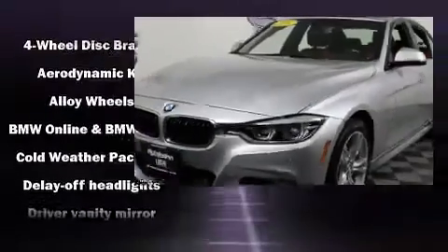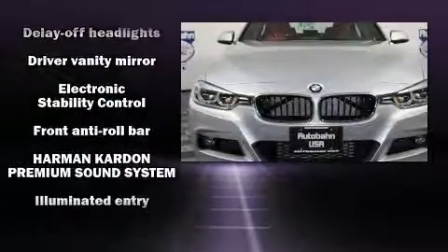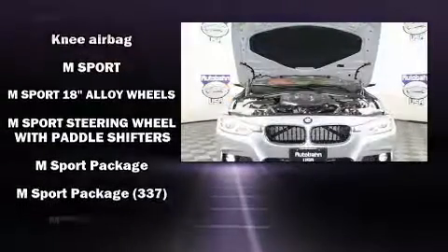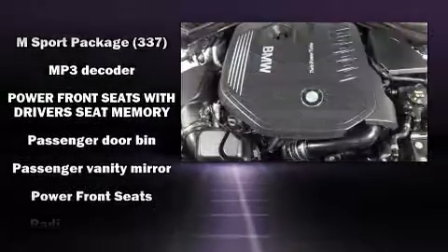BMW also prioritized safety and security with features such as brake assist, anti-whiplash front head restraints, a security system, an emergency communication system, and four-wheel disc brakes with ABS.